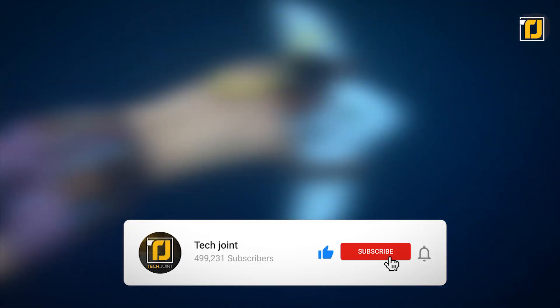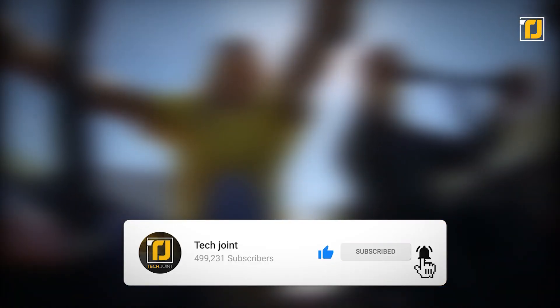Comment below which of these vehicles you want to take for a ride. Don't forget to like the video, subscribe to TechJoint, and we'll see you in the next one.